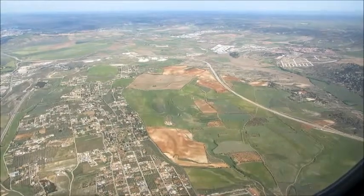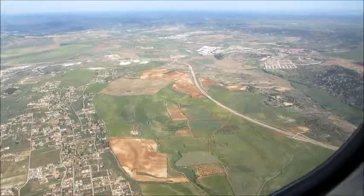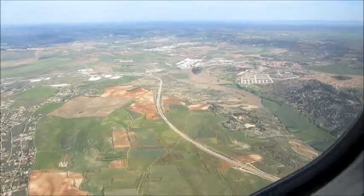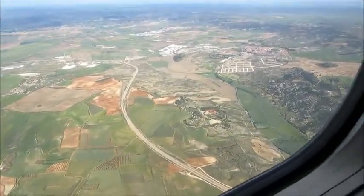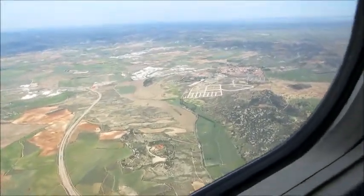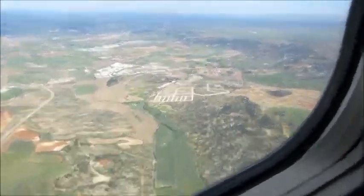Ladies and gentlemen, you are accustomed to observe the fasten seatbelt sign above your head, and we advise you to keep the seatbelt fastened during the flight. In the cabin there are three toilets, one in the front of the cabin and two in the rear of the cabin. For your information, all of the toilets are fitted with a smoke alarm.